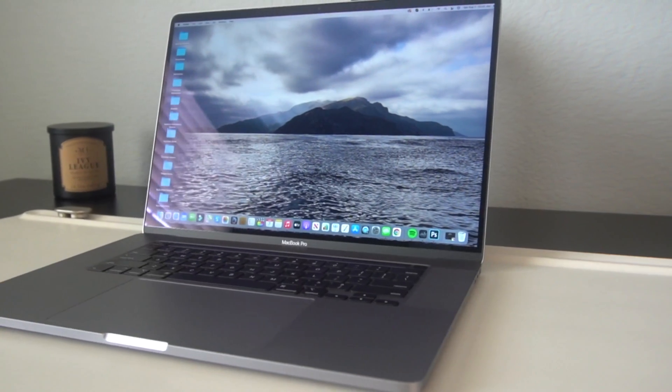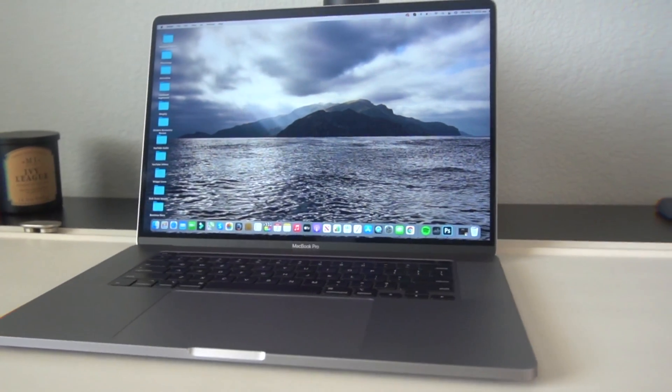The question I really wanted to answer in today's video is: who is the 16-inch MacBook Pro really for, and should you wait for the new 16-inch or 14-inch MacBook Pro to be released from Apple? Ever since I got this back in late 2019, it has really increased my workflow.